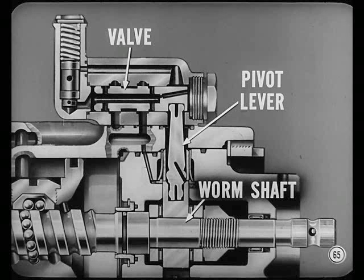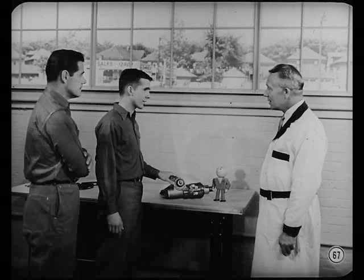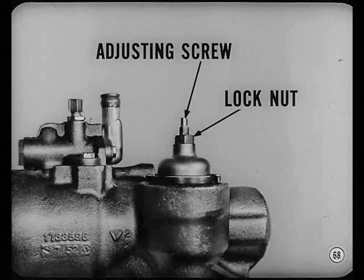The steering valve is operated by a pivot lever. As the steering wheel turns, there's a slight end-wise movement of the worm shaft, just enough to move the lower end of the pivot lever. The upper end of the pivot lever moves the steering valve, which directs fluid to one side of the piston flange or the other for a right or left turn. Sounds like a simplified gear. What about adjustments? For the backlash adjustment: loosen the lock nut and turn the adjusting screw out to bring in a little backlash, then turn the screw in until backlash disappears. Finally, turn the screw in three-eighths to one-half turn to preload the teeth, then tighten the lock nut.